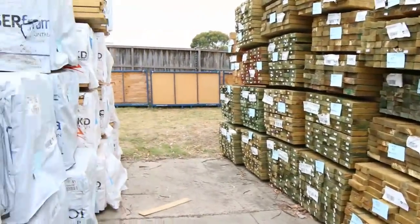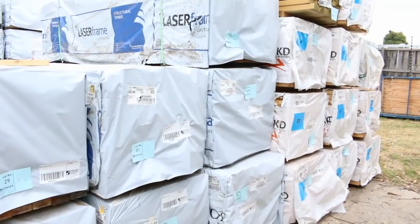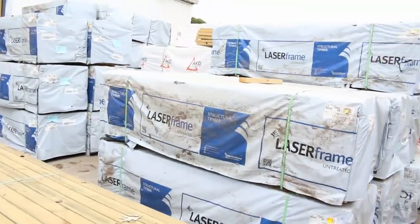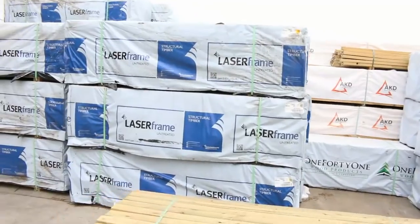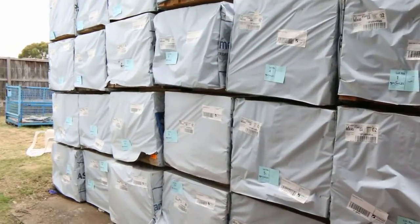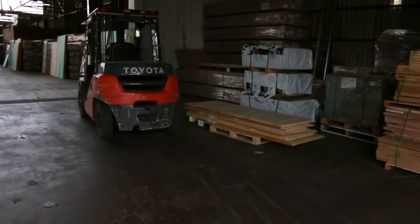And a whole heap of other packs of treated pine there. Over on this side here, we've had some nice gear out of Mount Gambier. There's some 140x45 M10 5.4s there, and a heap of packs of 90x45 2.4s, and a bit of 120x35 as well. Yeah, some nice stock out of Mount Gambier. So that's where we start tomorrow — some really, really nice gear in there. Make sure you're here nice and early to get it underway.